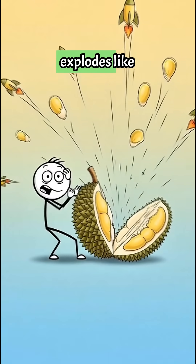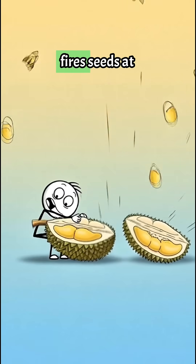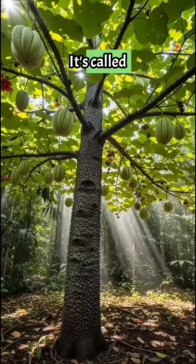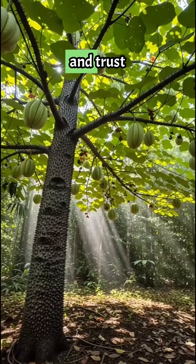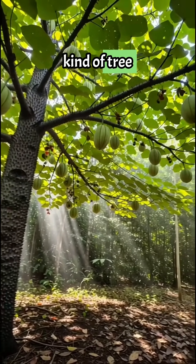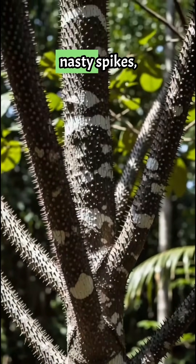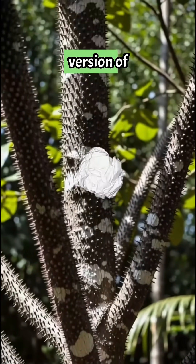This plant explodes like a bomb and fires seeds at 150 miles per hour. It's called the sandbox tree, and trust me, it's not the kind of tree you'd want in your backyard. The trunk is covered in nasty spikes, like nature's version of barbed wire.